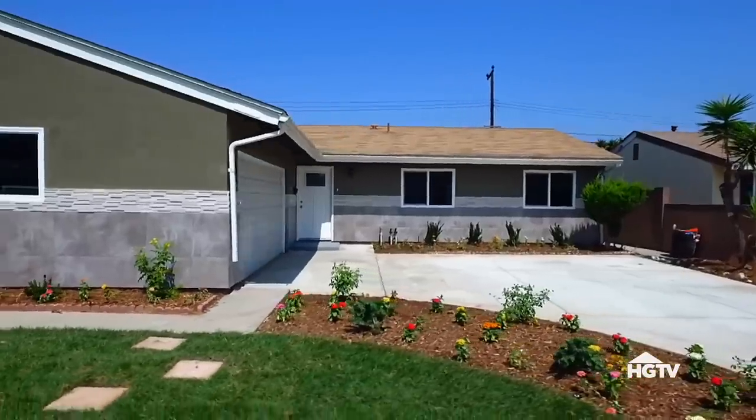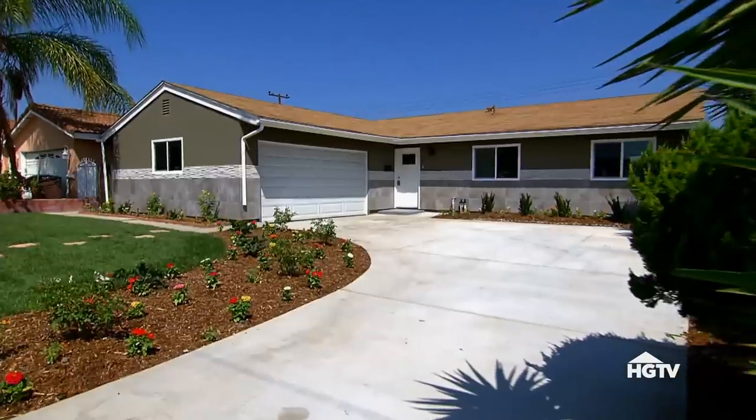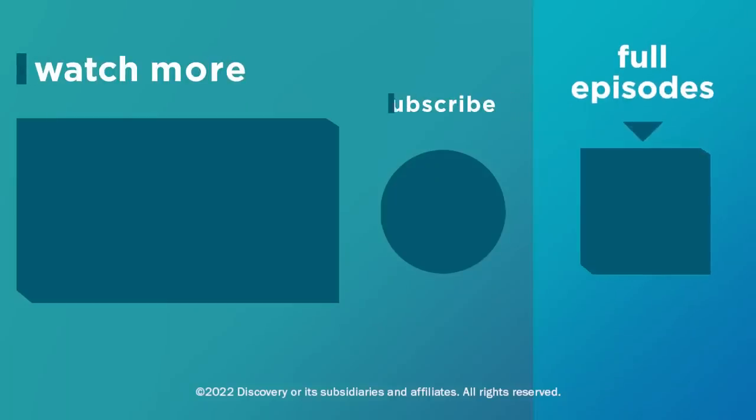After only a week on the market, we received an offer above the listing price at $607,000. So after all expenses and closing costs, we'll walk away from this house with $50,000. Time to find another house to flip.